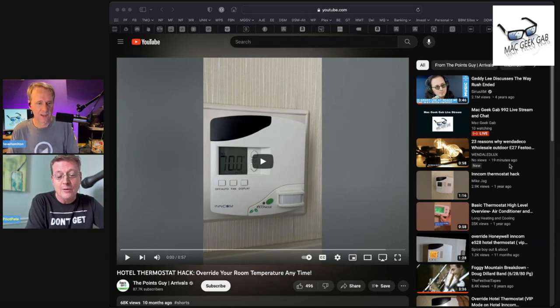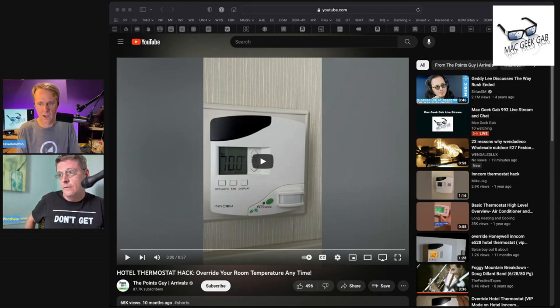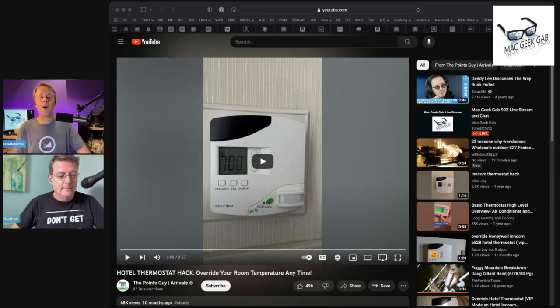Well, rather than waking up again in two hours, you can apply this hack. You touch the display, hold the display button, touch the on/off, then hit the temperature down — and it'll go into a VIP mode or LEN mode. I don't know what LEN stands for, but you can set it to override the motion detector.